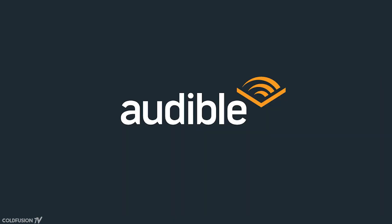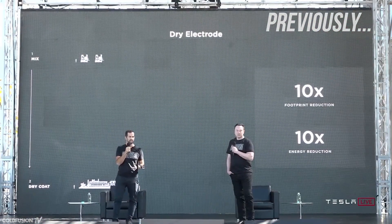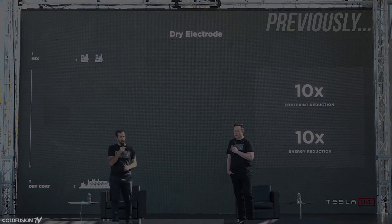This video was brought to you by Audible. Hi, welcome to the third ColdFusion episode for this week. Last time we took a look at Tesla's announcements for a $25,000 car and improved battery technology and manufacturing, but today we're going to look at something completely different.